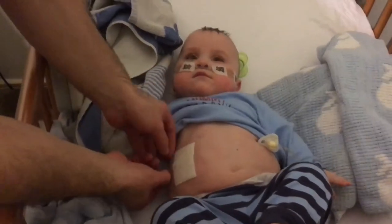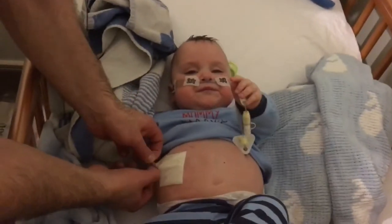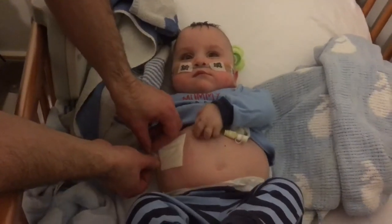We say tummy but it actually goes into his peritoneum. It goes into his tummy. Alright, so we take off the dressing.